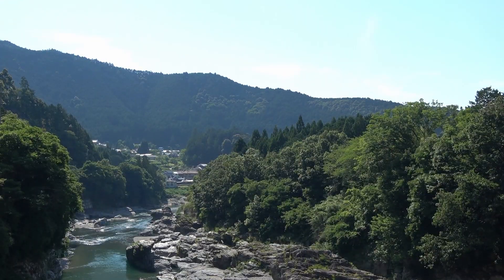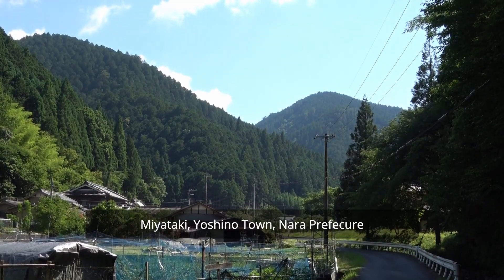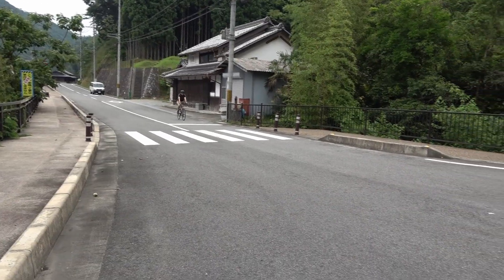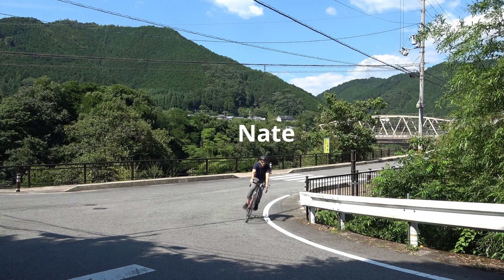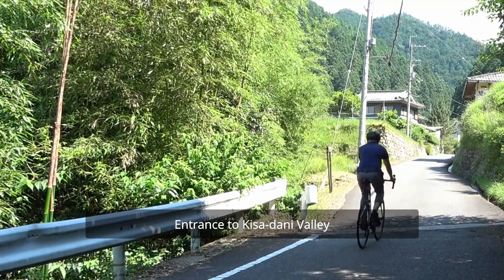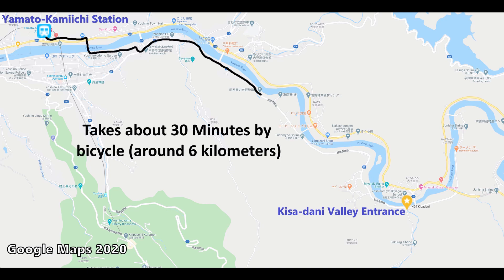Hello folks, today we are in the Miyataki area of the town of Yoshino in Nara Prefecture. We are taking a look at Kisadani Valley, one of my favorite places in Yoshino for cycling and hiking. The entrance to Kisadani Valley is right next to the Yoshino River and is about a 30-minute bike ride from Yamato Kamichi Station, depending on your pace.